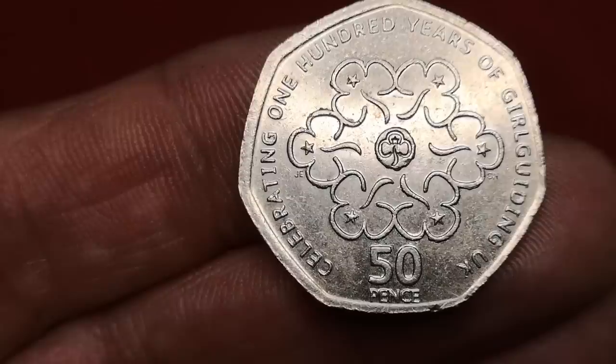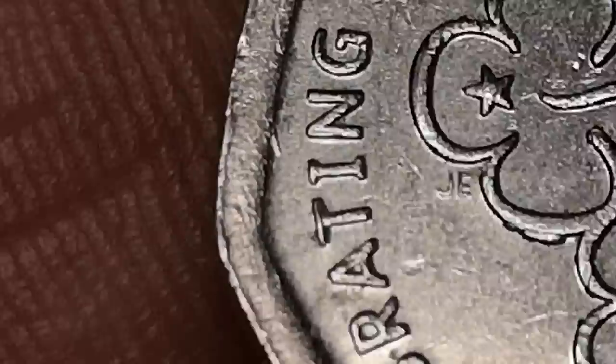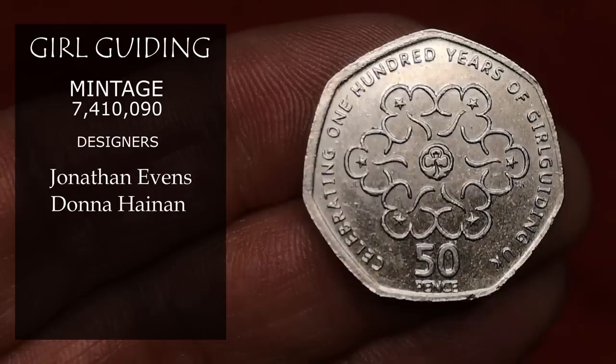Now we've got Girlguiding — celebrating 100 years of Girlguiding UK. This coin is from 2010, covering 1910 to 2010. You can just see initials JE and DH on the coin — Jonathan Evans and Donna Hainan. I think that's a nice design, but there were over 7 million minted, so it's only worth face value.